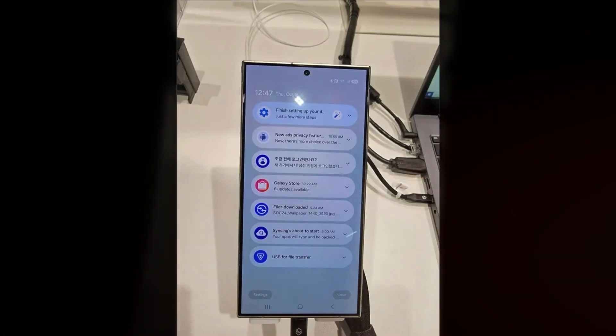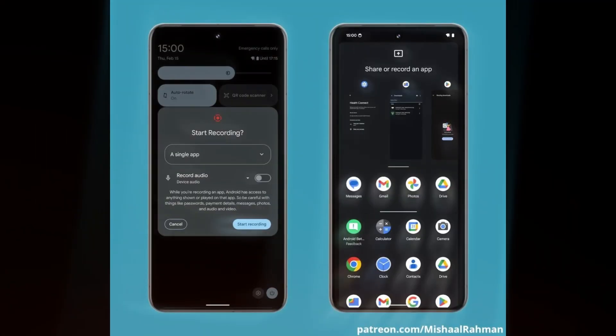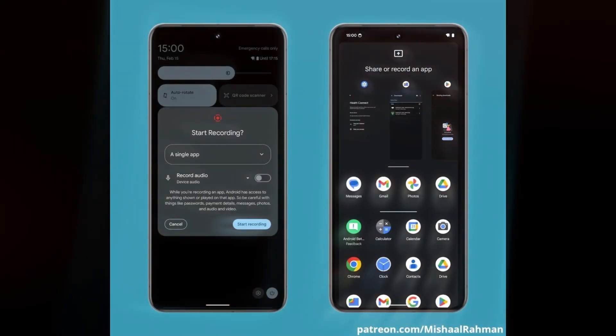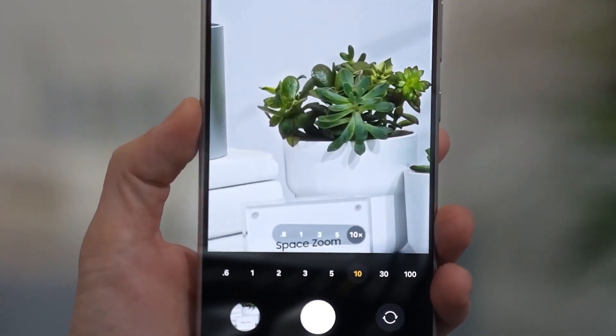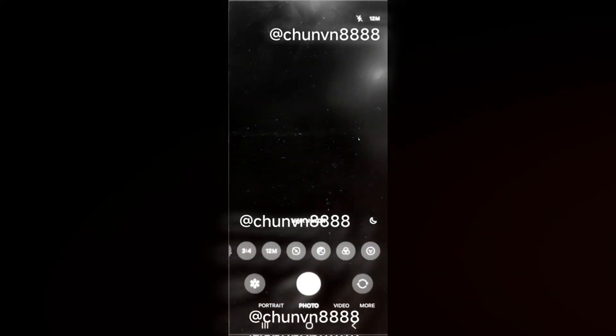Samsung's early One UI 7.0 official page promises an improved user experience with more sophisticated and intuitive features. On leaked apps, the Samsung Calendar app with new UI changes and redesigned widgets has already leaked online. More apps like the Voice Recorder and Reminder apps have also surfaced, showcasing the new design enhancements.